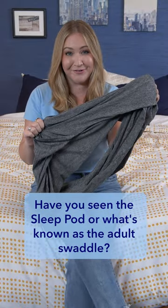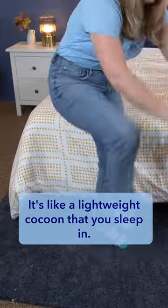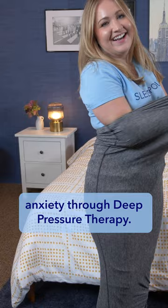Have you seen the Sleep Pod, or what's known as the Adult Swaddle? It gained popularity after appearing on Shark Tank. It's like a lightweight cocoon that you sleep in. It aims to help you fall asleep faster and lessen anxiety through deep pressure therapy. I tried it out and want to tell you my main takeaways.